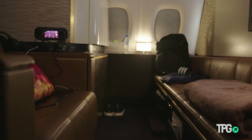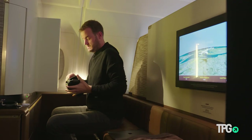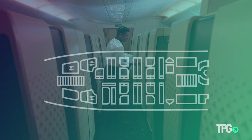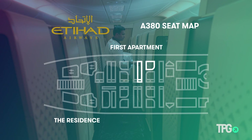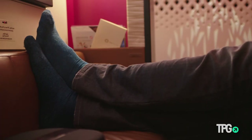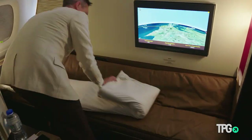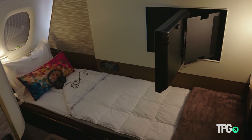Etihad upped the game with this apartment. There is a single aisle through the front portion of the upper deck, so there's a 1-1 configuration on each side on an A380 — that's crazy. There's so much room. There's a seat portion, and then this folds out into a bed.